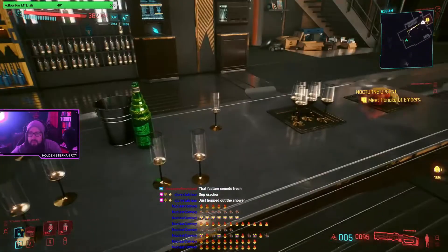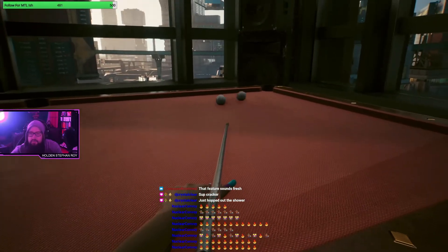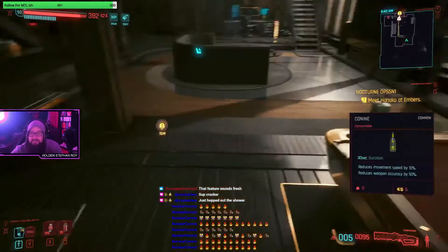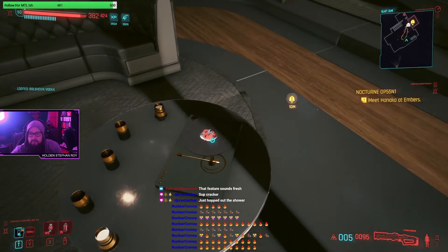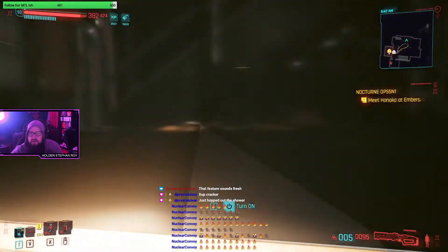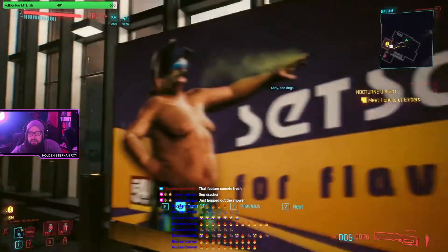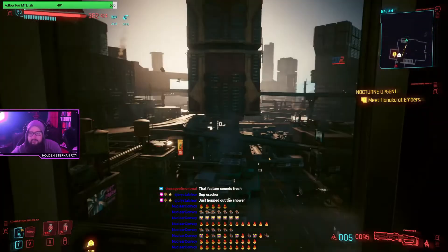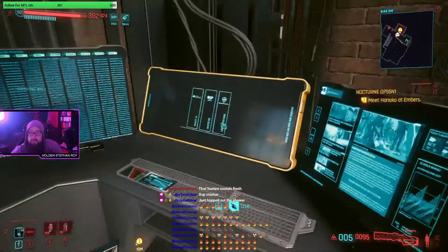Oh we can play pool! There's a record player with one of their records. A big ass TV. And then we've got our little computer. This is a nice crib - I like this one better than the other cribs.